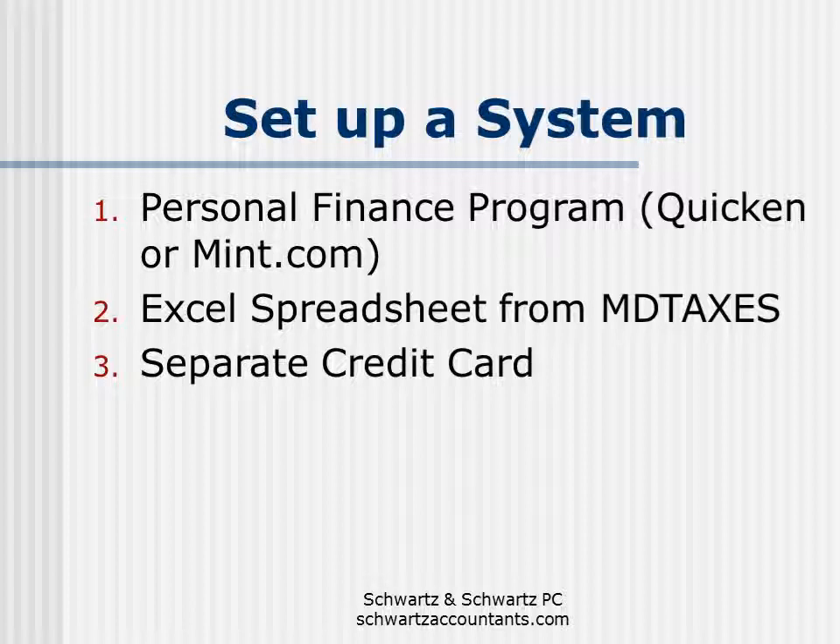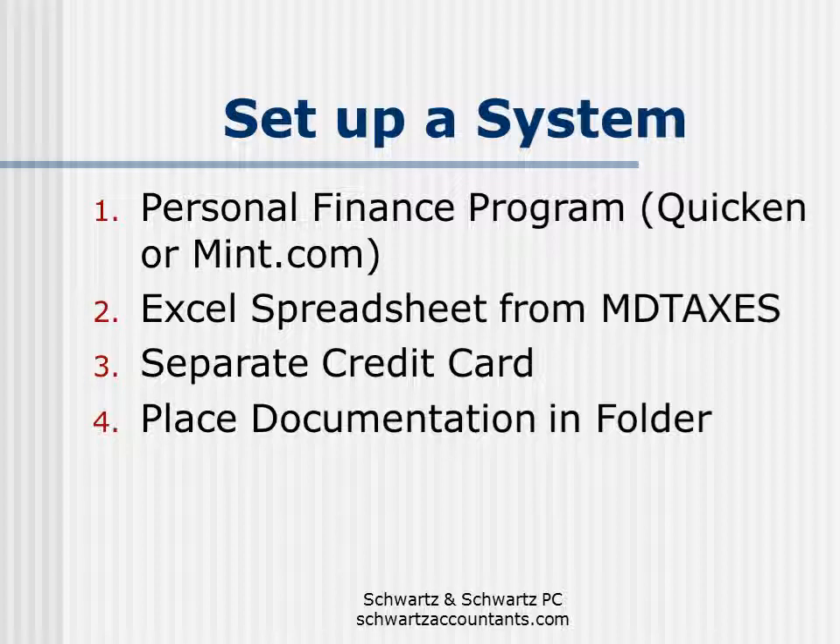The third option is to use a separate credit card for all your professional-related expenses. If you use a credit card that provides a year-end summary breaking down all transactions by category, since you're using it just for business transactions, that summary should provide good backup to figure out your professional expenses during the year. Finally, the least best way is to set up a separate file or folder and just place canceled checks, credit card receipts, and other receipts and invoices in that folder throughout the year, then tally up the different expenses by category at year-end.